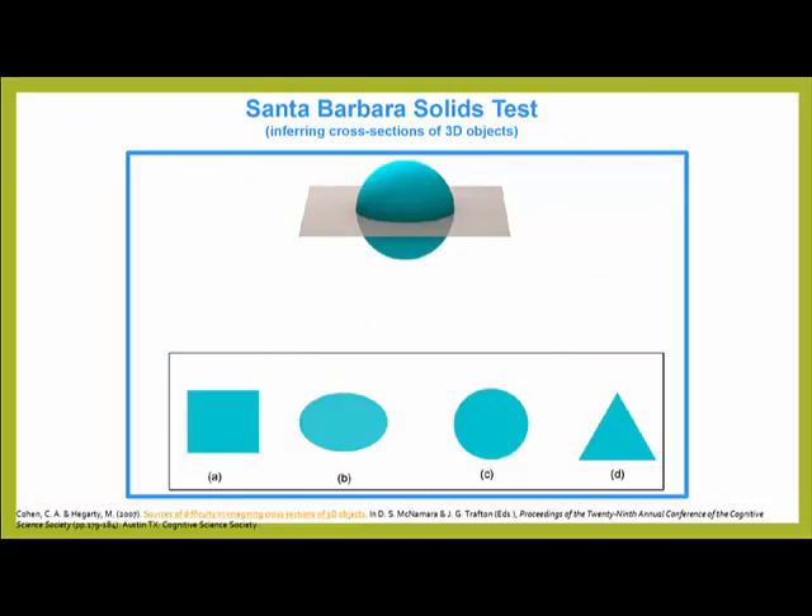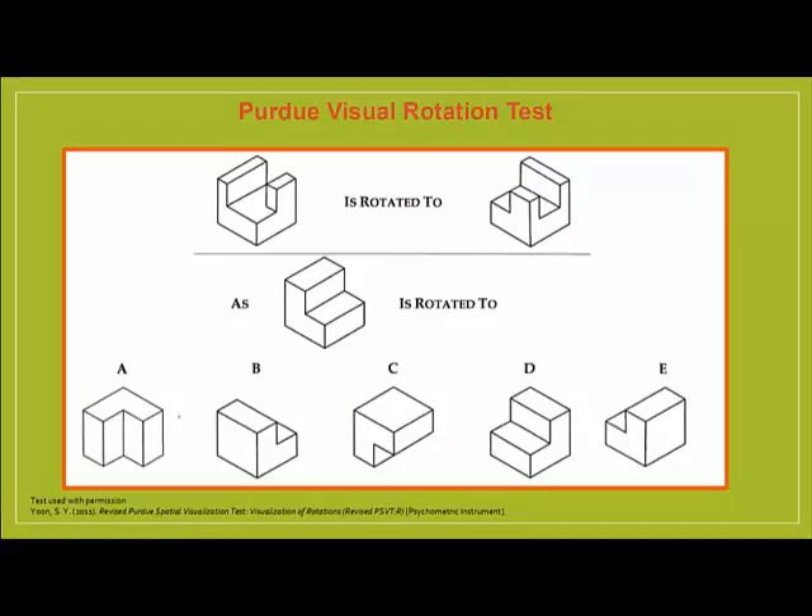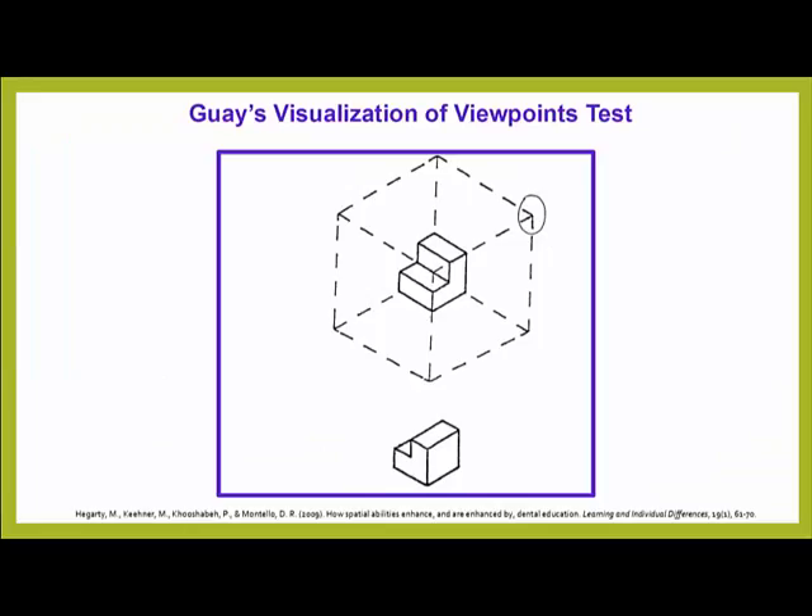The teacher began by collecting some baseline data about students' current spatial awareness skills. He selected some tests to do so: the Santa Barbara Solids Test, the Purdue Visual Rotation Test, and Guay's Visualization of Viewpoints Test.